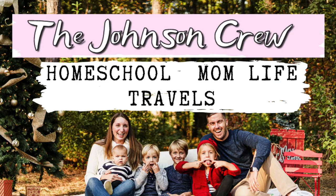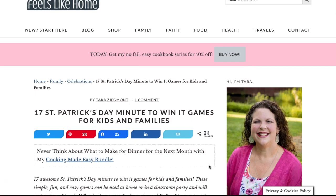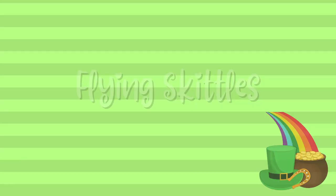Today I'm going to show you five super fun games and a cute craft that are all St. Patrick's Day themed that your kids will love. I'll also be sharing how you can create your own St. Patrick's Day class party at home. Sarah here from the Johnson Crew channel here on YouTube. The first three games I want to show you are minute-to-win-it type games and they all came from the Feels Like Home blog — I'll leave a link to her site below.